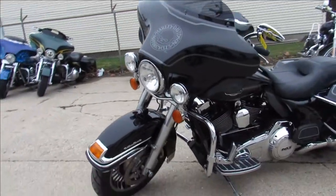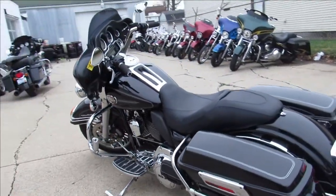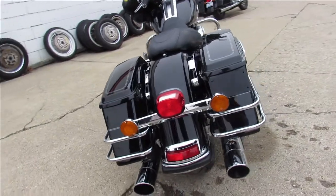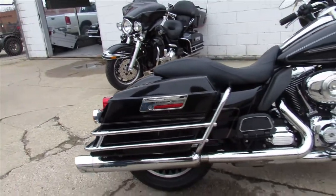This one is a 2012 Ultra Classic Electroglide. Comes in vivid black paint. It's got tons of chrome. Everything looks tight and right on it. It's got the 103 cubic inch motor, the 6-speed in it, upgraded floorboards and upgraded lower controls. It's got a set of grips on it, which look great.